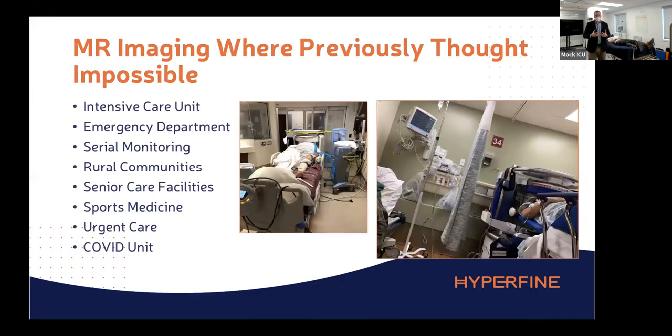When people see our system and go hands-on, they ask: what does this enable? Looking through these photographs, you start to think about the places where you can now bring MR imaging — into patient rooms, into ICUs. A lot of things become enabled that we couldn't think of as possible for MR before.